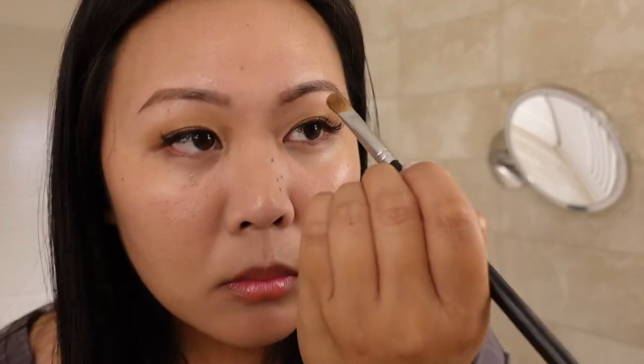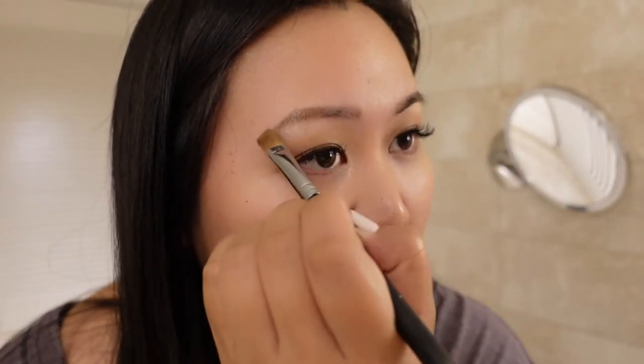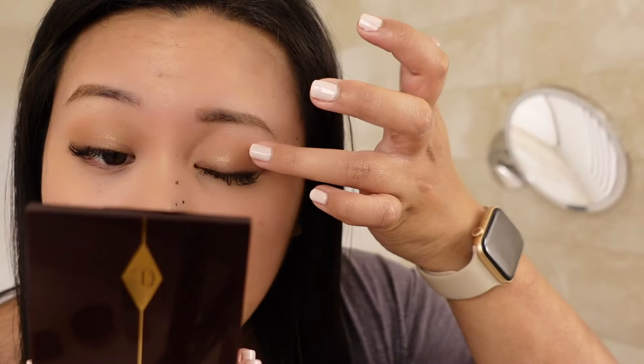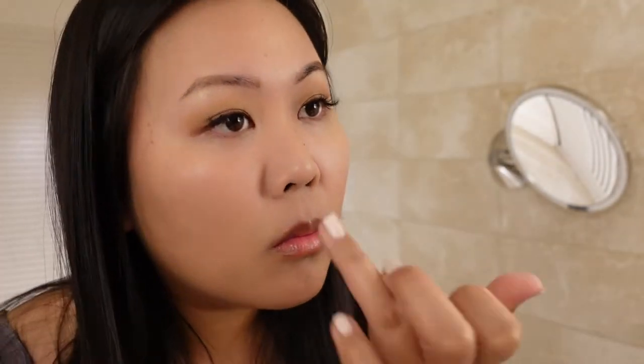With the lighter shimmery color, I'm using a flat brush and popping that right onto my brow bone — it kind of acts like a highlighter. Now with my Charlotte Tilbury palette in Dulce Vita, I'm using the shade Pop, which is a shimmery bronze color, and popping that onto the entire eyelid. I love this color.